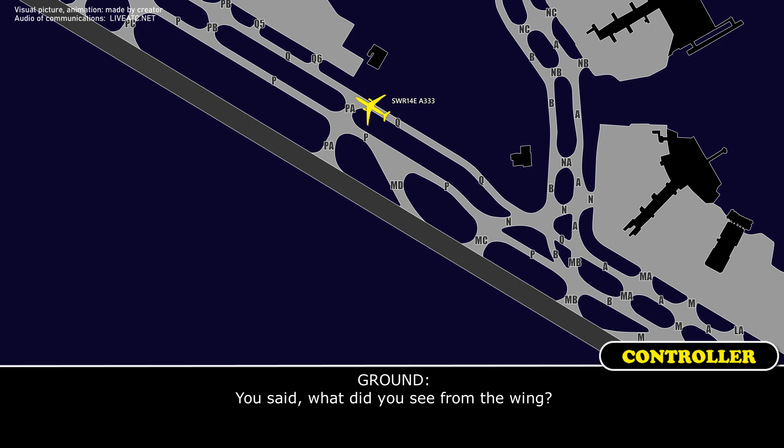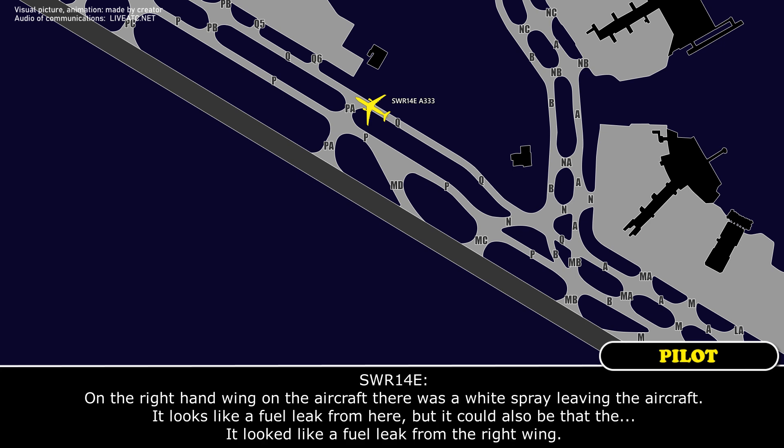What did you see from the wings? On the right-hand wing, on the outside, there was a white and gray leading the aircraft. It looks like a fuel leak from here, but it could also be something else. It looks like a fuel leak from the right wing. Thank you.